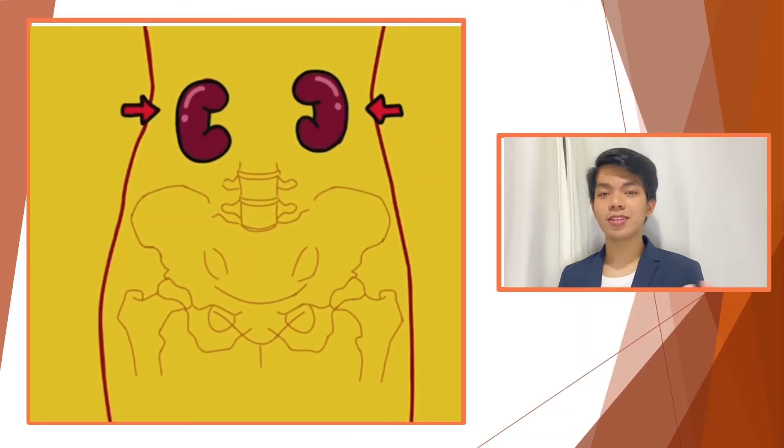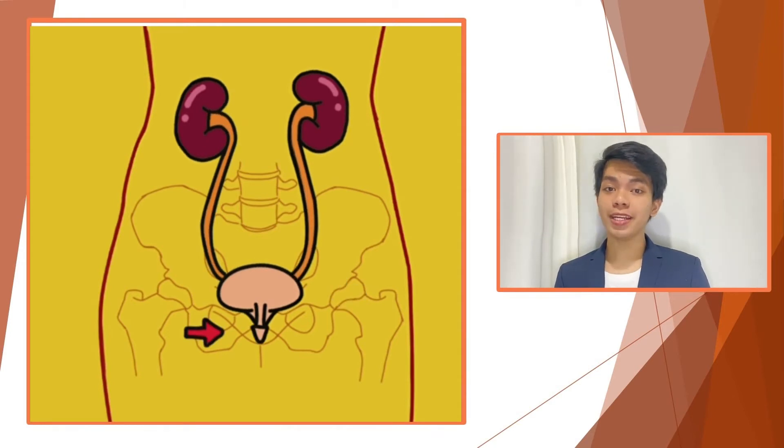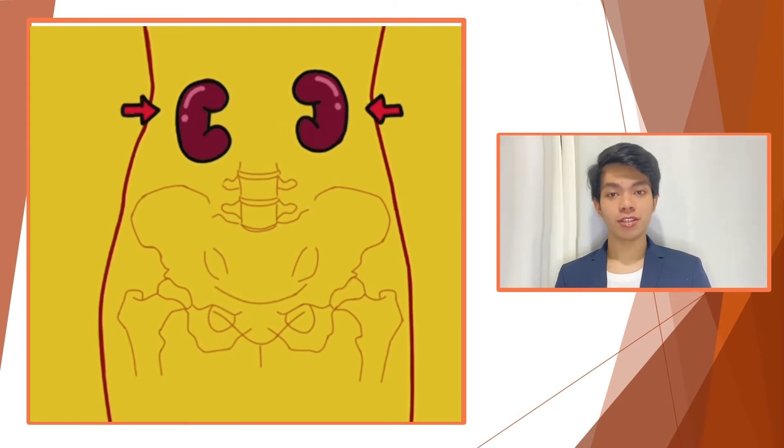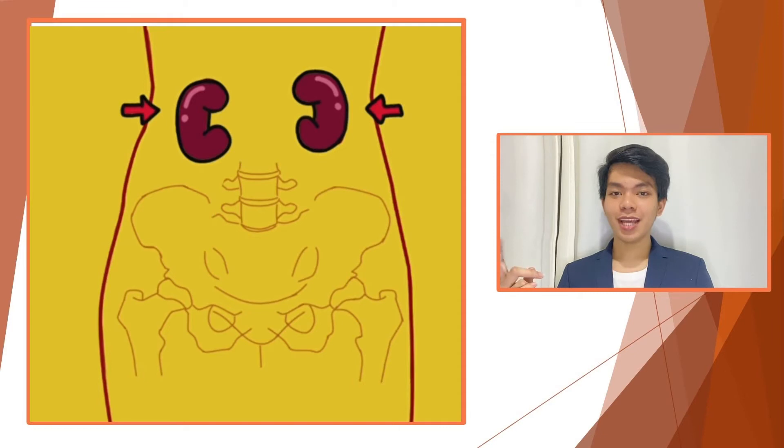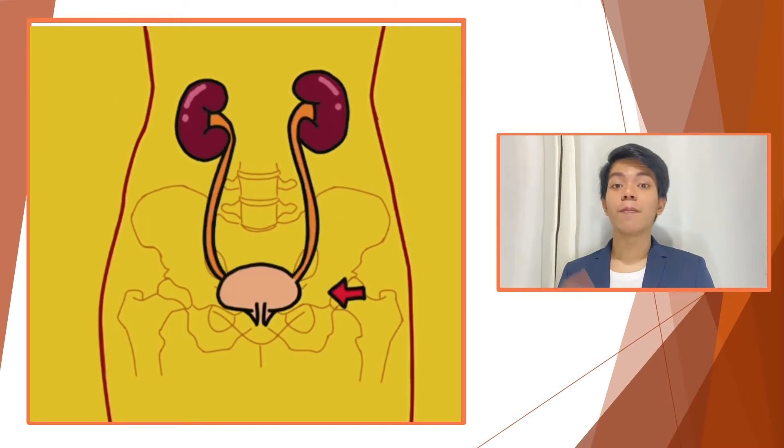Let's see how the system in our body works. The urinary system has five important organs that work together to perform many yet important functions. These are the left and the right kidneys, the ureter, the bladder, and the urethra.